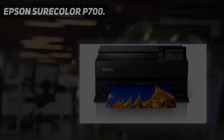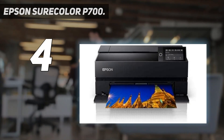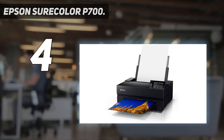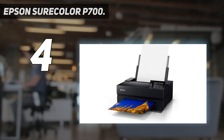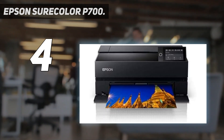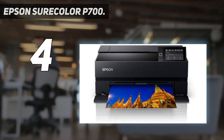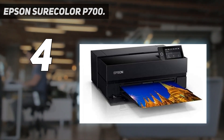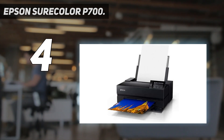Coming in at number 4: the Epson SureColor P700. The Epson SureColor P700 is a top-notch photo printer that delivers high-class photo prints with unparalleled color accuracy and resolution. Easily the best in our photo printer review, the P700 gives much freedom and control to the user. Each print can be customized to fit specific needs, such as adjusting to the desired saturation or contrast level.